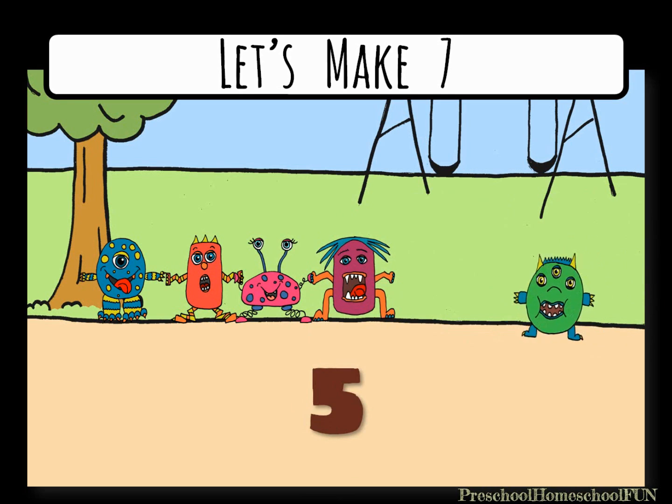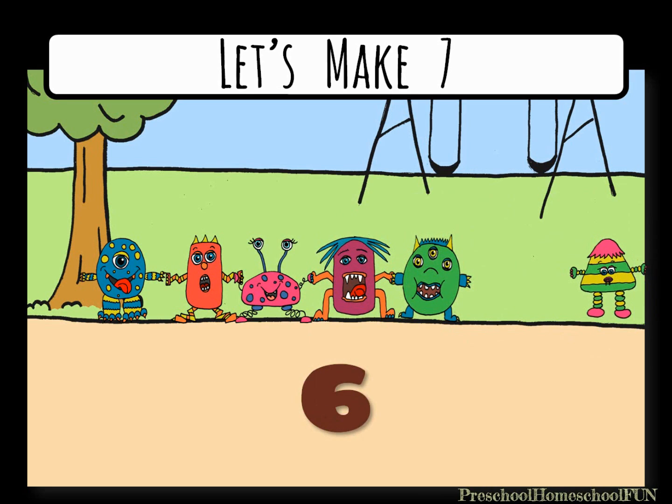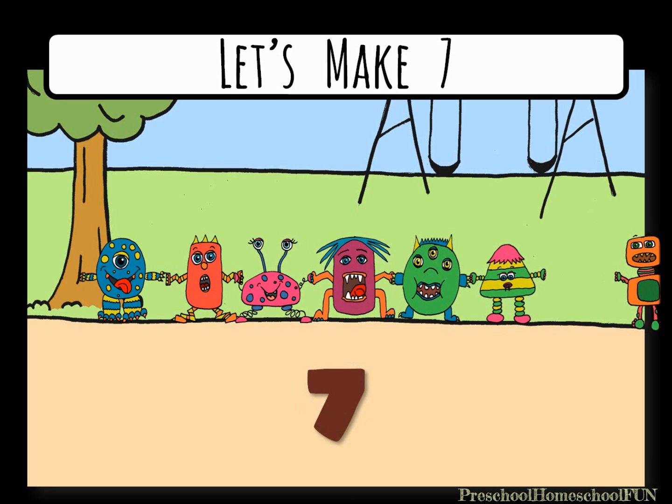Here comes a fifth monster — five monsters holding hands. Look, there's number six. Six monsters holding hands, one more left. Look, now we have seven monsters.